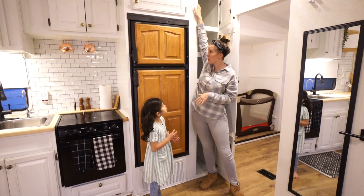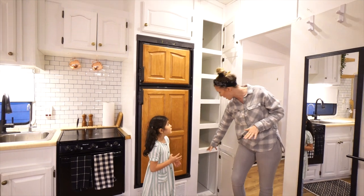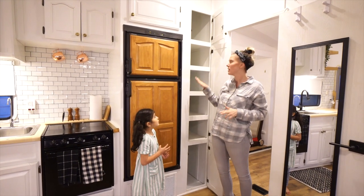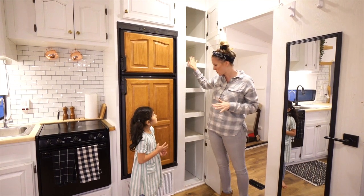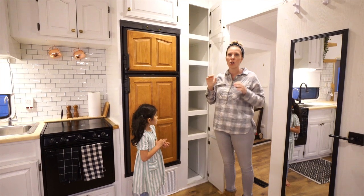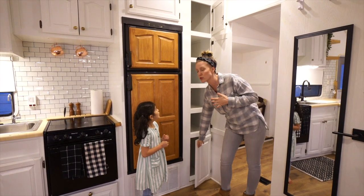We could put Costco-size bags of chips up here all the way to toilet paper filling the bottom. We were able to utilize cans and pasta and just tons and tons of storage. This was a game changer for making it very comfortable living in an RV and not feeling like I had to go to the grocery store every three days.